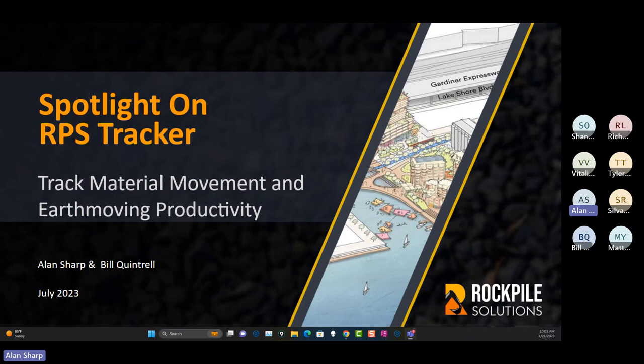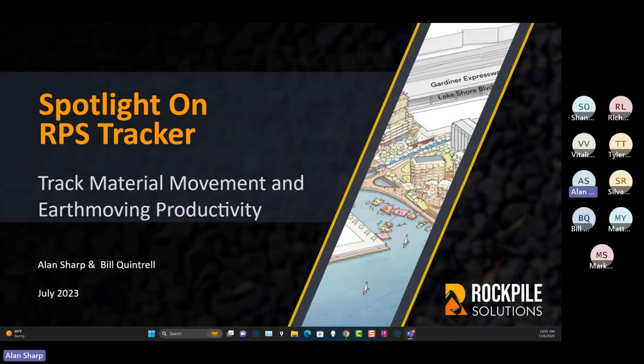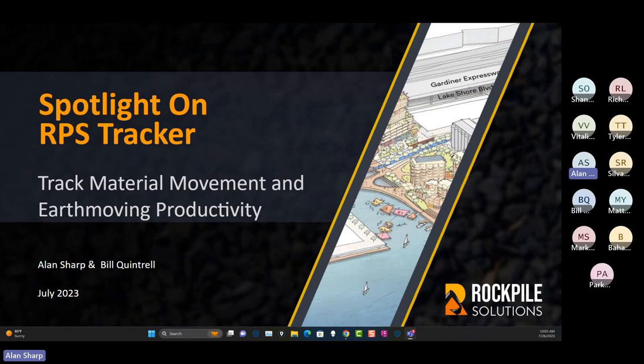It didn't start from nothing. My colleague Bill Quintrell, one of my business partners at Rockpile, started building a tracking solution prior to starting Rockpile. When we started Rockpile, we said, why don't you join us and bring Tracker into the company, help fund the development, and take it to where we think it could go. Bill and I have been working on it with Peter, our other business partner, for the last three and a half years.